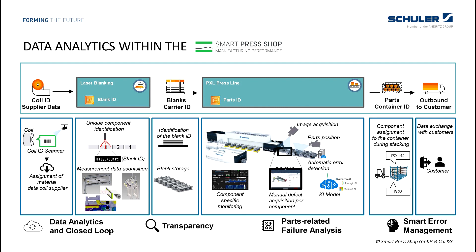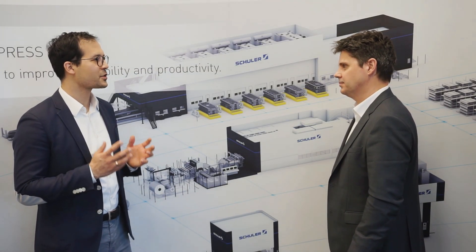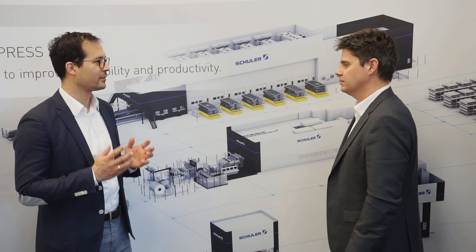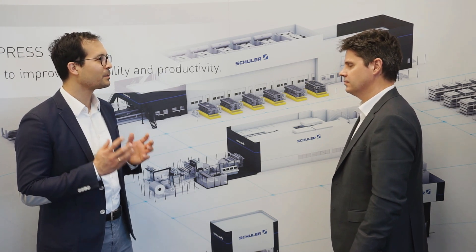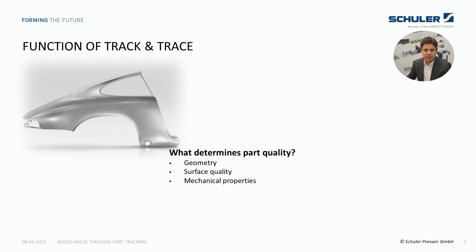We expect even more benefits from the use of artificial intelligence and big data methods. Another advantage is that our customers can also retrieve track and trace information via the component ID. Robert, can you tell us how Schuler implemented the track and trace system and what makes it so unique?